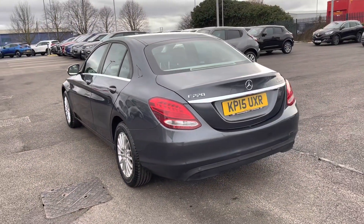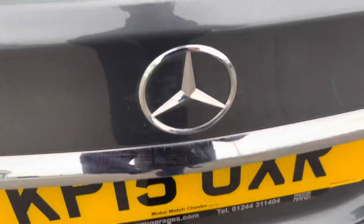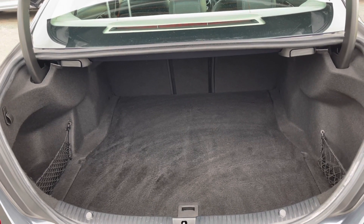Moving around to the very back of the car — it's got rear parking sensors, but we'll get into that a little bit later. Opening up the boot you will find there's loads of space in here, and you can drop the back seats for extra room if you need as well.